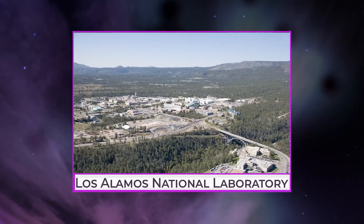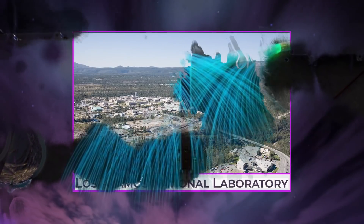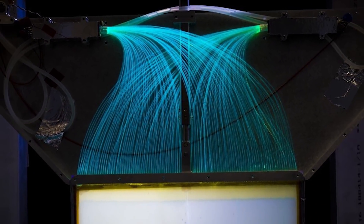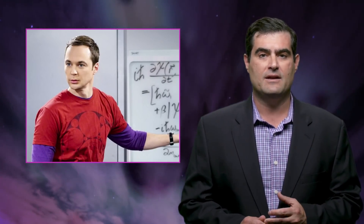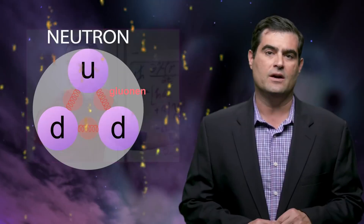Recently, at Los Alamos National Laboratory, an experimental team made a phenomenal breakthrough in precision using what's called a bottle experiment — the fundamental lifetime of one of the most important, if not the most important, actor in the Big Bang Theory, and that is the neutron.